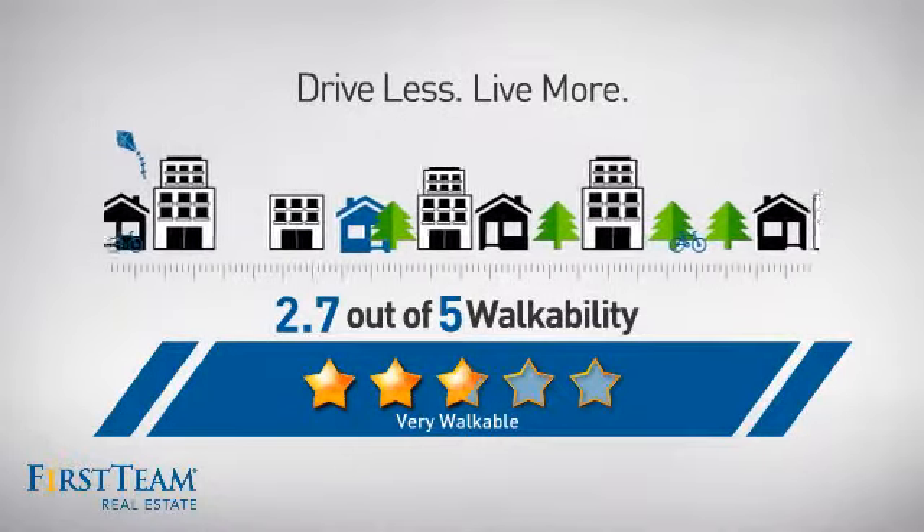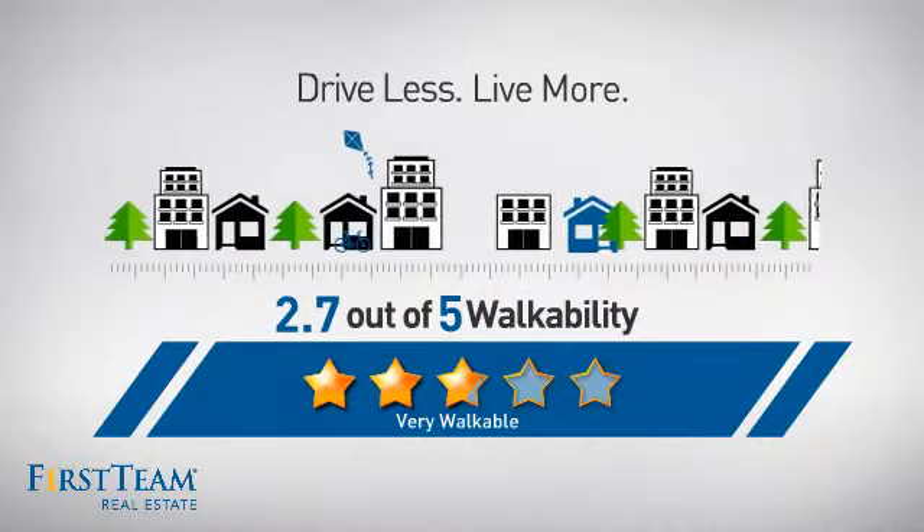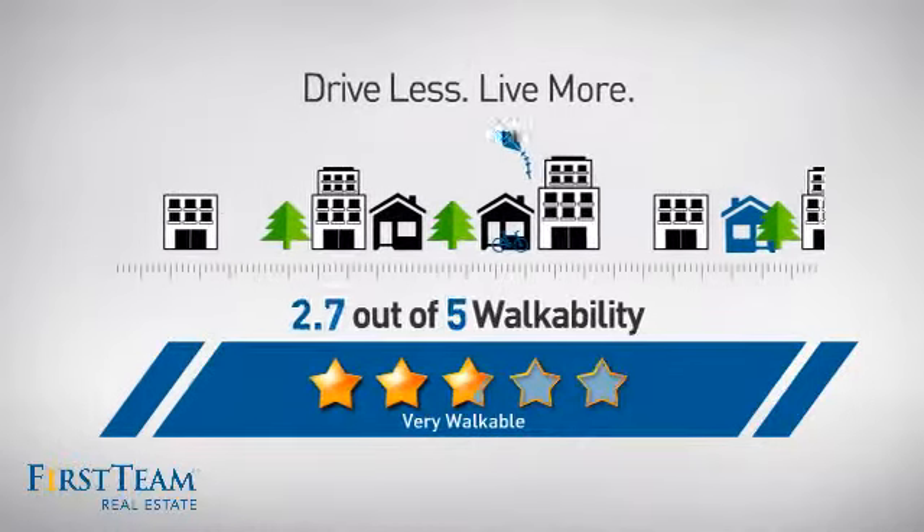For a healthier lifestyle, shorter commutes, and the ability to run errands on foot. All these great features add up to a property that might be not just your next house, but your next home.